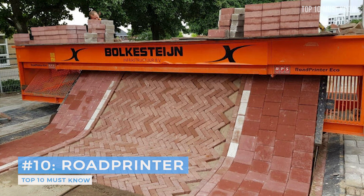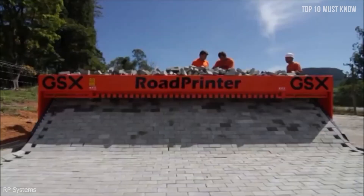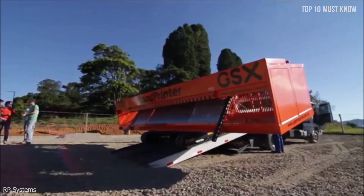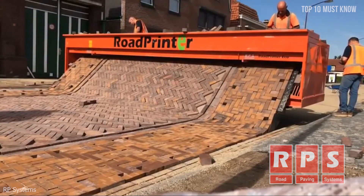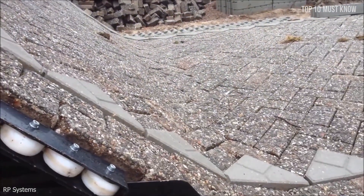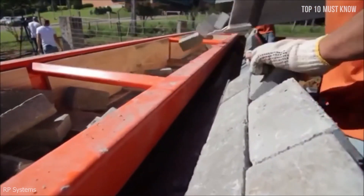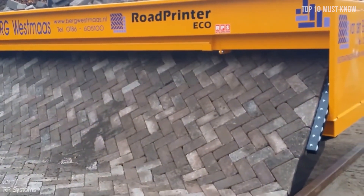Coming at number 10: the road printer. Why pave a road manually when you can print it instead? This amazing road-building machine rolls out brick lanes like a carpet. Created by Belgian engineering company RP Systems, the road printer comprises a front-end loading system set on continuous tracks and an angled ramp that retains and feeds a vertical sheet of completed paving onto a prepared surface — a simple yet effective design that allows workers to create brick layout designs that are automatically laid, less strained for the builders and more precise.